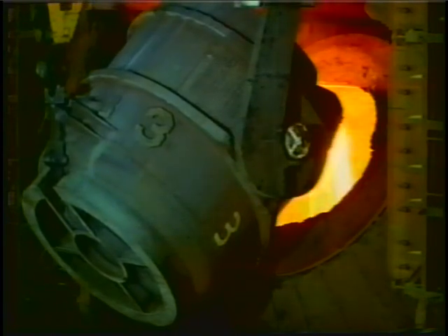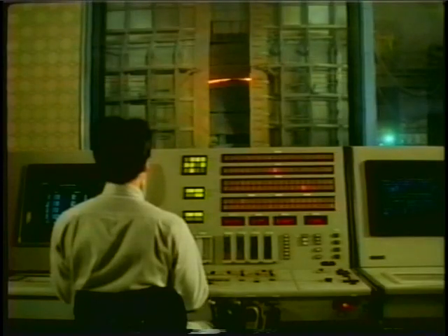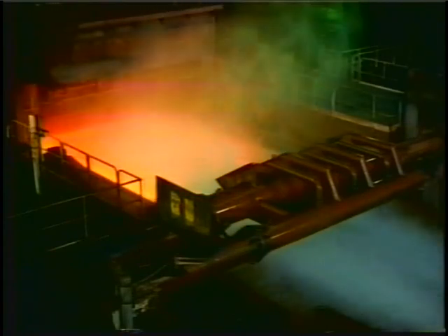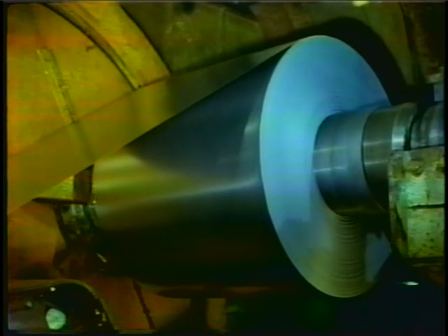Since its establishment in 1950, Kawasaki Steel Corporation has consistently been among the leaders in new steelmaking technologies. With a crude steel output of more than 10 million tons a year, the company is also among the top 10 steel producers in the world.